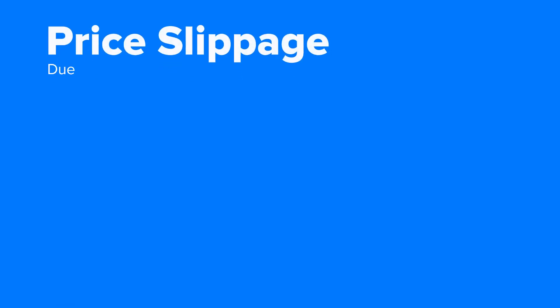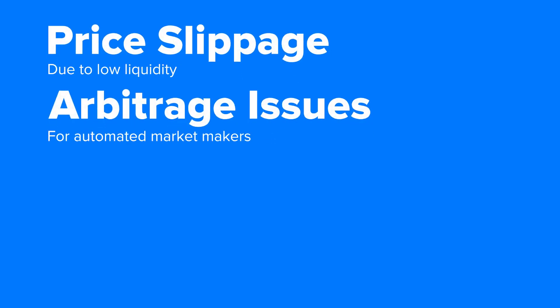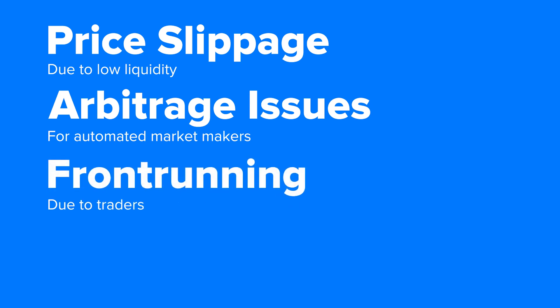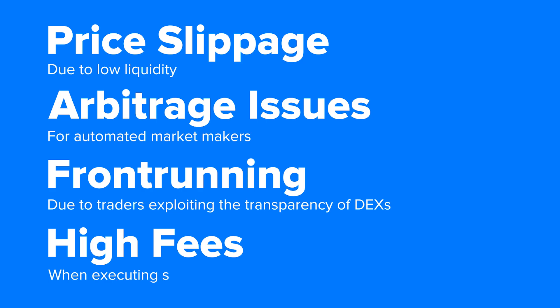Trading cryptocurrency can be daunting for anyone, especially if you're a newcomer to the space. Decentralized exchanges have been playing catch-up to the centralized exchanges, since some DEXs struggle with price slippage due to low liquidity, arbitrage issues for automated market makers, front-running due to traders exploiting the transparency of DEXs, and high fees when executing swaps.